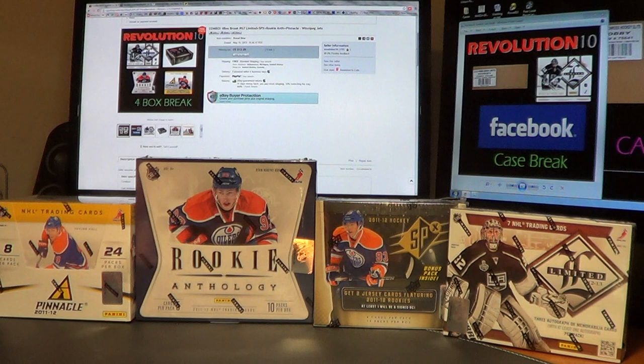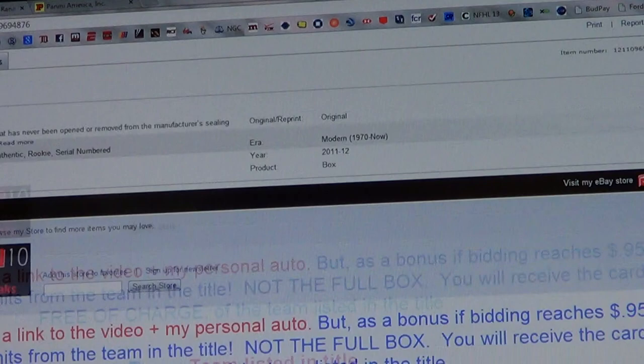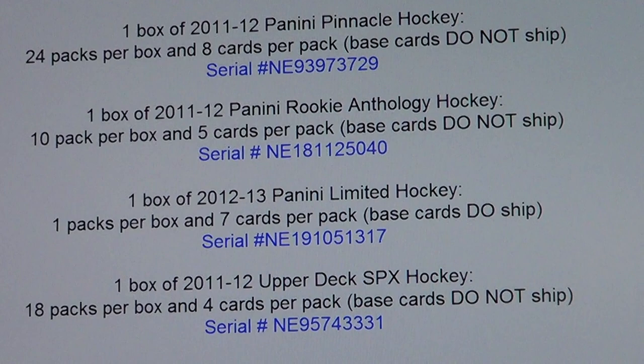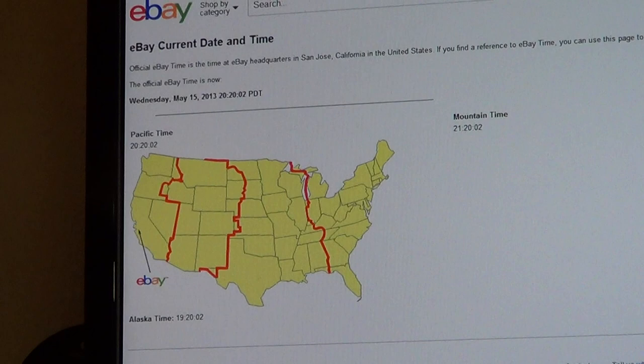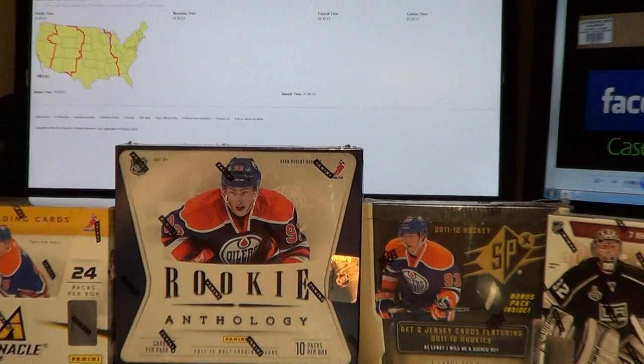Hello everybody, Revolution 10 Collectibles here with our Wednesday Night 4 Box Combo Break Number 67 with Limited, SPX, Rookie Anthology, and Pinnacle. Here is the last auction for the Winnipeg Jets, just like always and as stated. Here are the serial numbers of the boxes that we're breaking. We'll get you guys a current eBay time — Wednesday, May 15th at 11:20 PM Eastern Time.